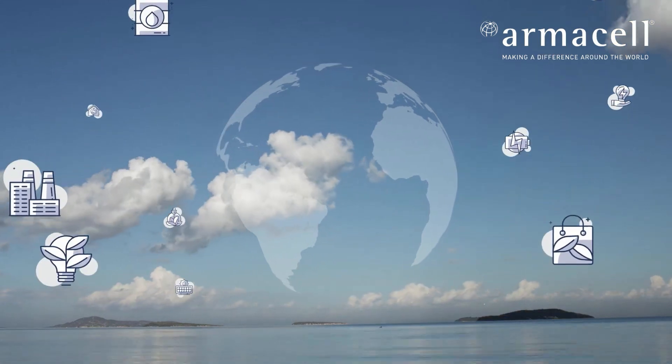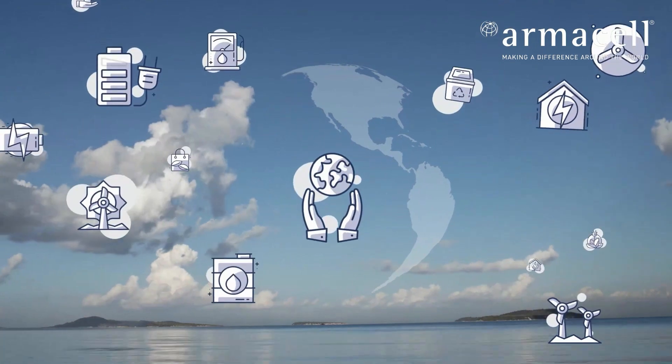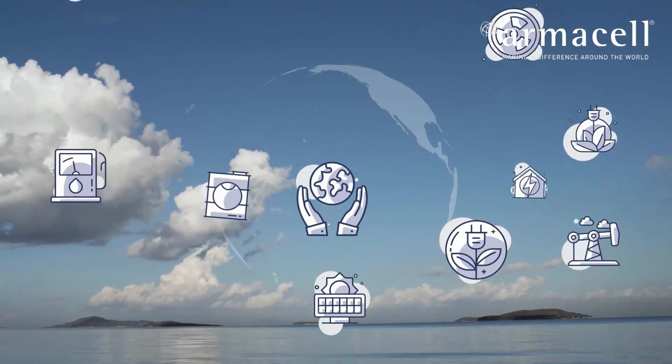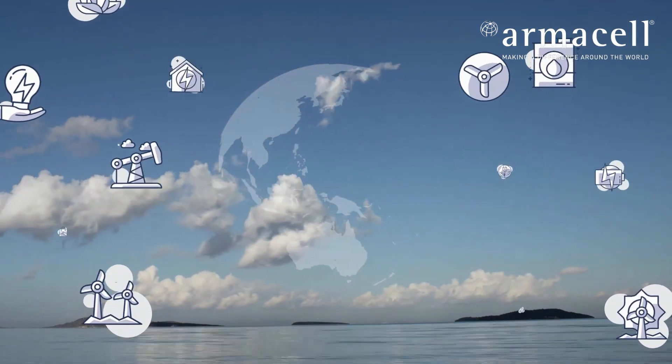The carbon footprint is the amount of greenhouse gases released into the atmosphere by a particular human activity, such as during the manufacture of a product. It is usually measured in tons of CO2.